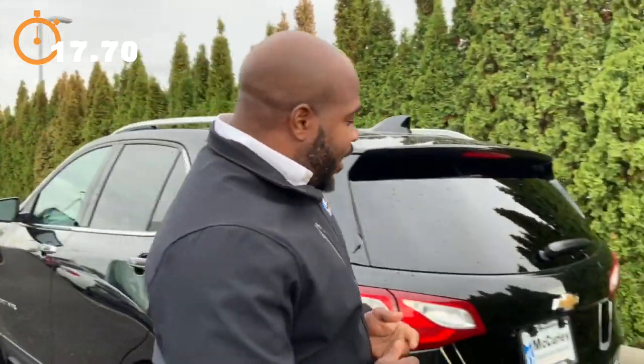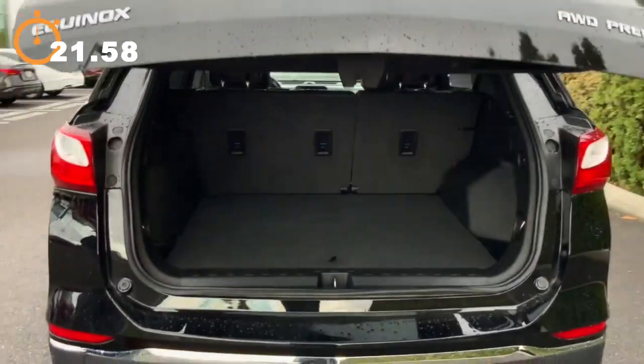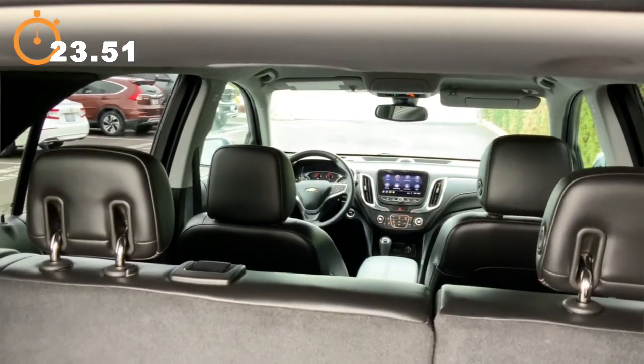On the back side, it features a power gate where pretty much it's the top of a button and you're inside your trunk. Also with a little bit of extra trunk space underneath.